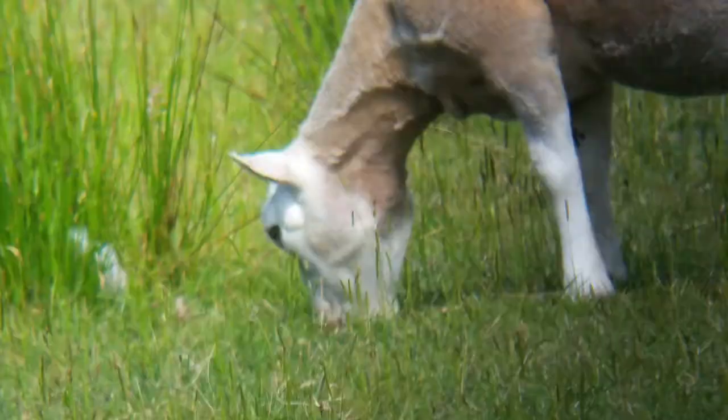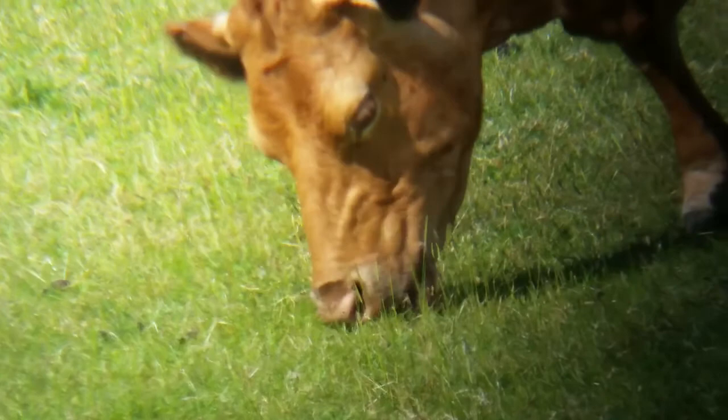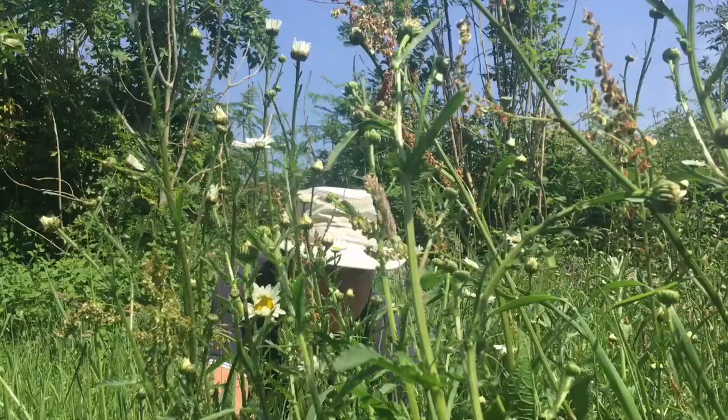Grasses are unique amongst plants in that their growing tip is at the base of the leaf. This means that damage to the tip doesn't kill the plant and they can survive grazing and mowing.